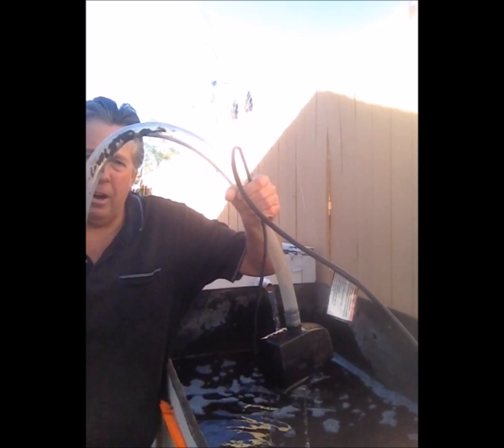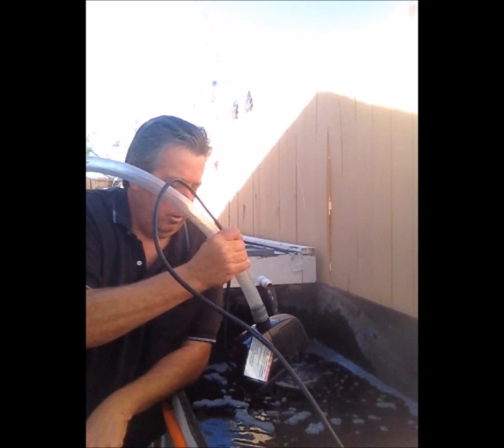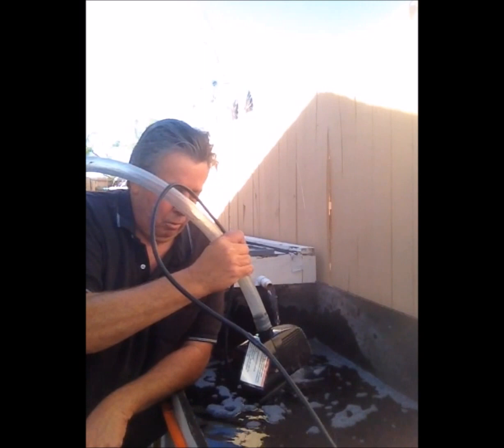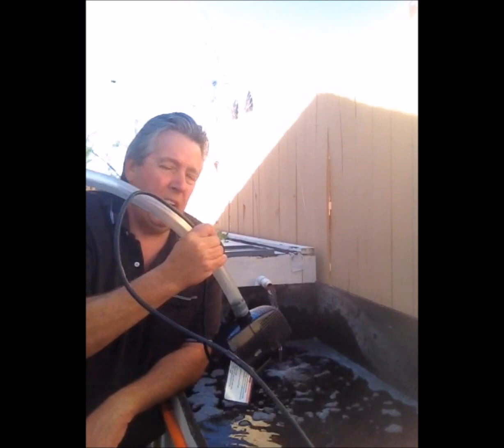This pump runs the whole system. It's a 1200 gallon per hour pump. Based on what I've read and what people talk about in some health groups, I probably should have a double-sized pump. I'm running about 2,500 gallons total — about 10,000 liters. At 1,200 gallons an hour, every two hours I cycle all the way through the system. I should be cycling once per hour to get the optimal rate. As we can see, everything is growing pretty well, so I don't see a need to go spend more money on another pump right now.